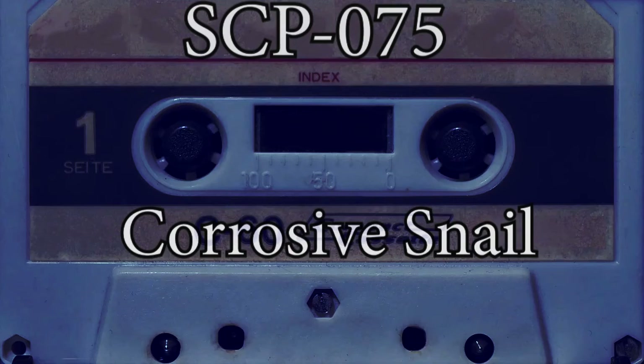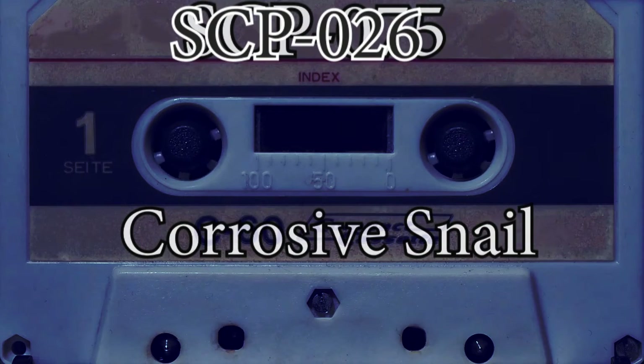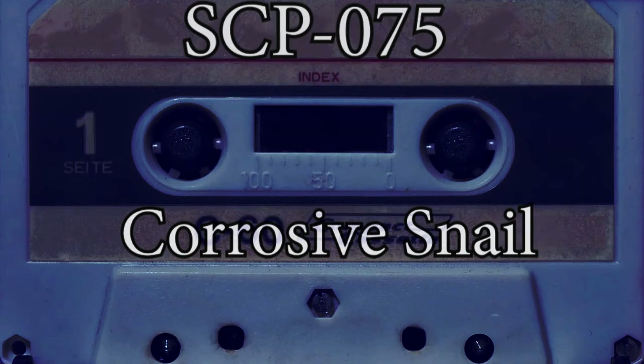When not desiccated, SCP-075 moves at incredible speeds for its size and mass. It adopts the behavior of a predator, jumping at and drenching its prey in a highly caustic base solution secreted from pores on its foot. These secretions are more corrosive than any substance known to terrestrial science.